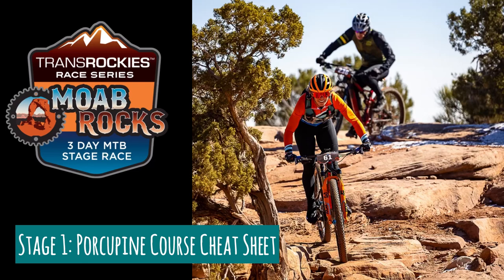Moab Rocks, stage one — Porcupine Rim. Here's my cheat sheet. I am getting ready to leave for Moab Rocks, one of my favorite season openers. I think this is the fourth year that I've done Moab Rocks. I love this race, and I thought I would share with folks who've never done it a little bit about each stage. Today I'm going to talk about stage one, the Porcupine Rim stage.